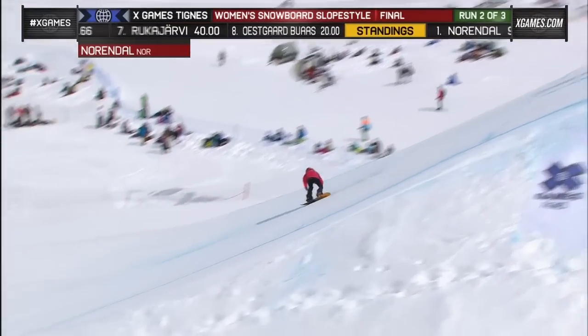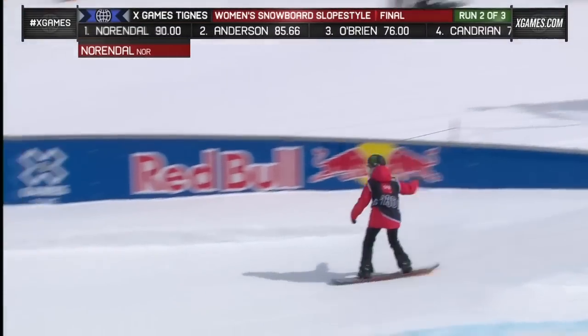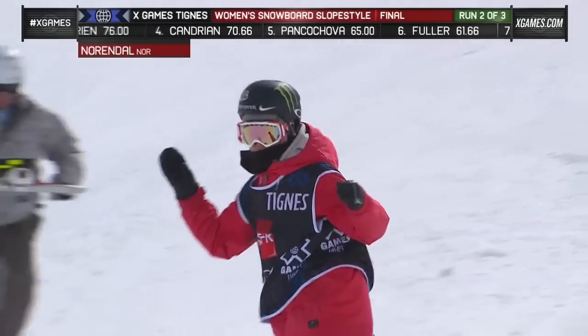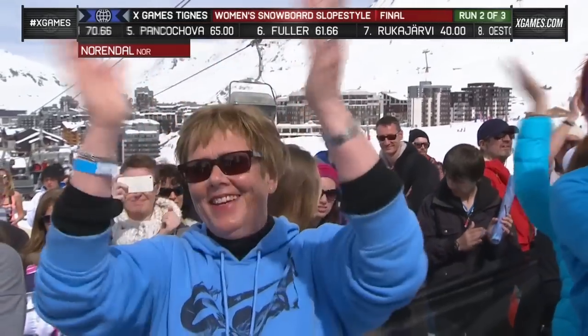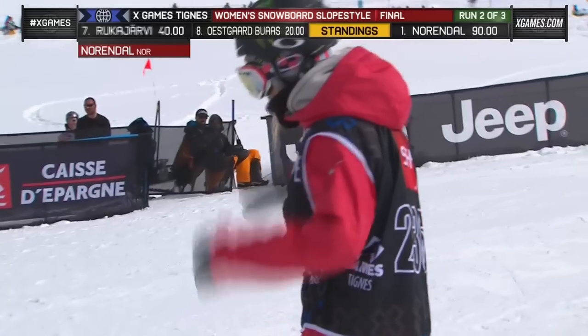There's the frontside rodeo — holding that one off the toes, laying it down. 50-50 into the boardside 270 out. I love that one. Had a little bit of trouble with it again — she didn't get it all the way around, but was still able to land and throw it down.